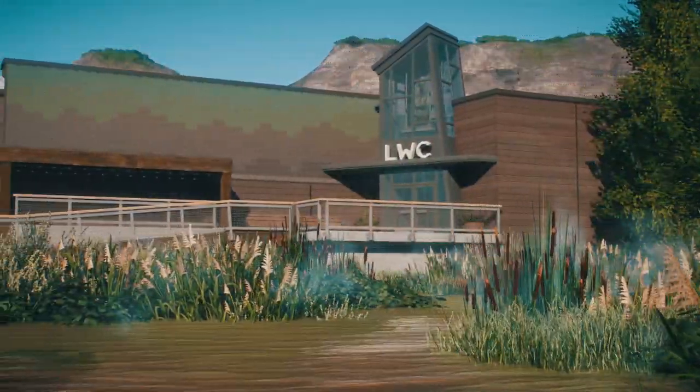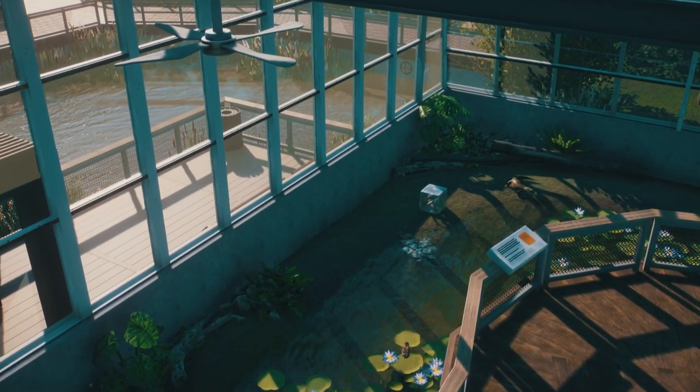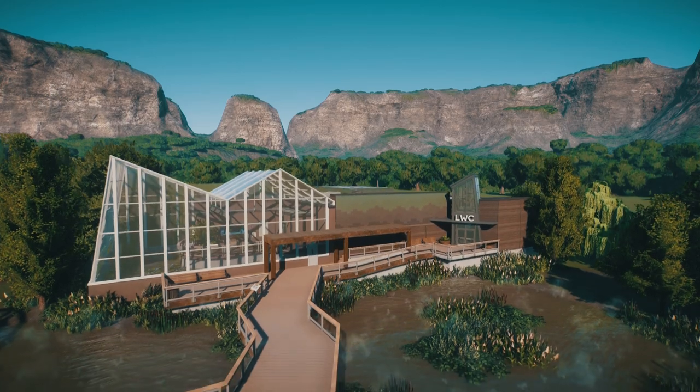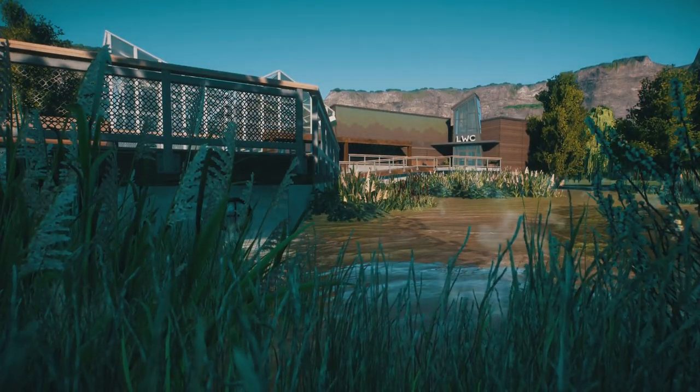Hey, I'm ZshPlays. Welcome to the first zoo tour of 2023. It's the Living Wetland Center by Thrive. This build is absolutely gorgeous — let's jump in and check it out.